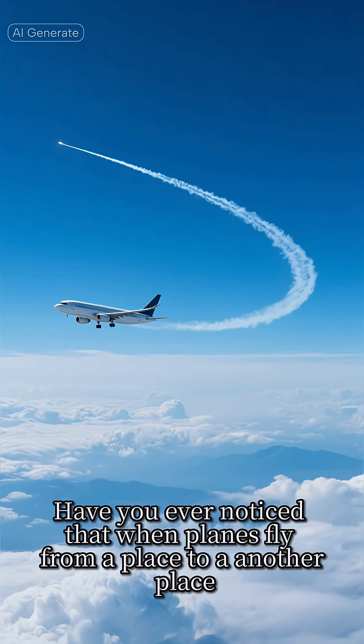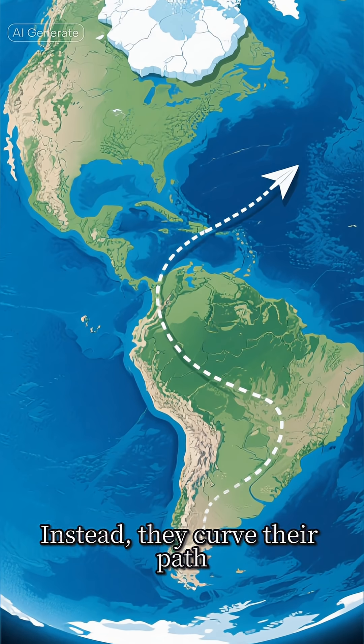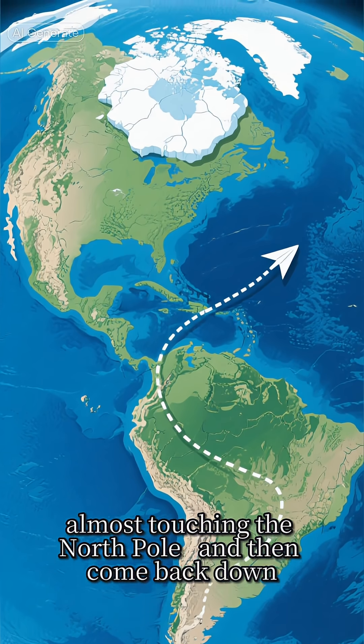Have you ever noticed that when planes fly from one place to another, they don't take a straight path? Instead, they curve their path, almost touching the North Pole, and then come back down. But why?